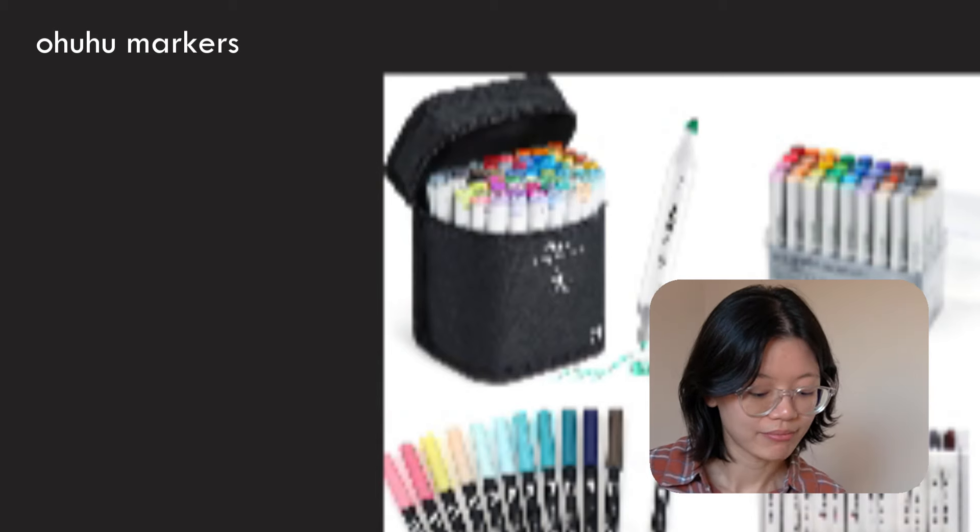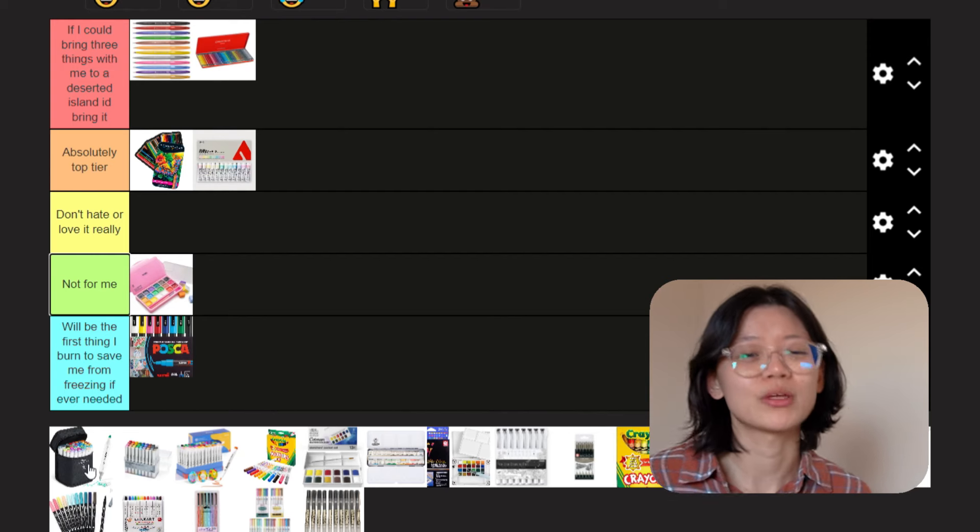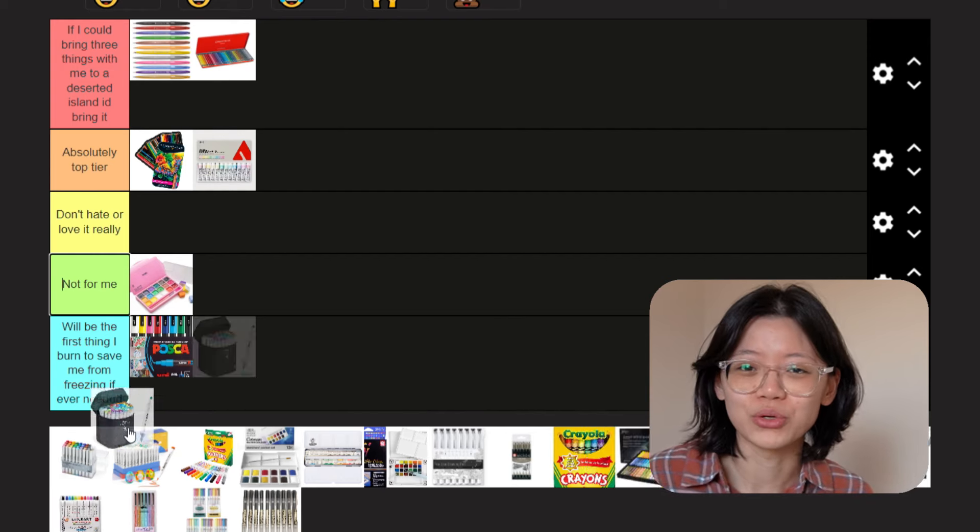Ohuhu markers. A thing about me is that I don't really use markers a lot because they bleed onto the other pages. Seeing that on my sketchbook — not the biggest fan. It's ugly, it's gross, it's icky, and sometimes they kind of smell funky. Ohuhu markers surprisingly don't smell, but they still bleed onto the next page. Colors are great, they work like normal markers. If you want to start using markers, you probably should get Ohuhus — but it's just not my medium.